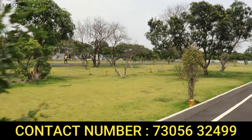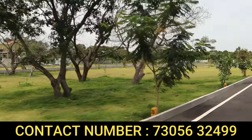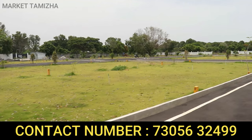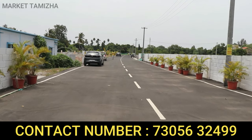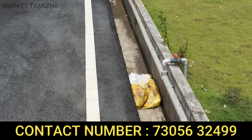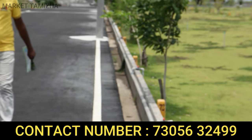This layout is 6.5 acres with 165 plots. Plots are available in all directions and all sizes. The main feature is the development — it has elevated roads and well-developed internal roads. End-to-end, there is a 30-feet road and also a 40-feet road.